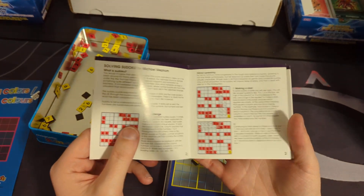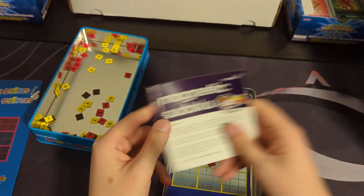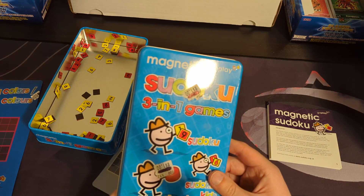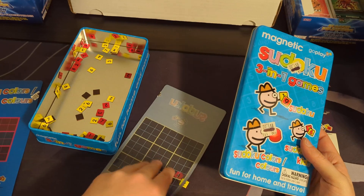I don't see Kid Sudoku in here, oddly enough. Maybe it's somewhere in here, I don't know. But maybe there is something about the two different colors, because there's a Sudoku Colors mode, essentially.